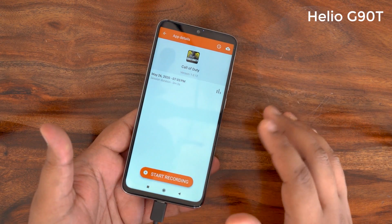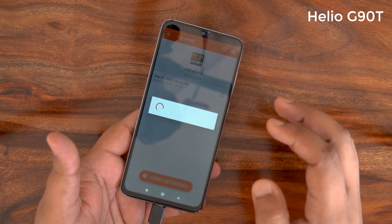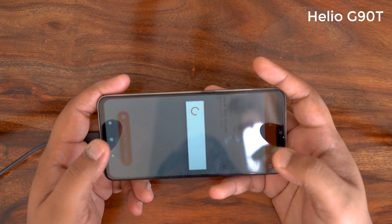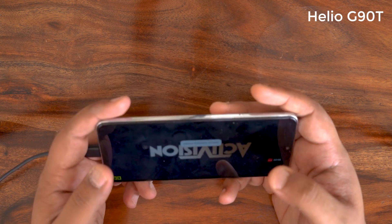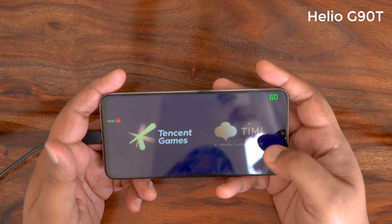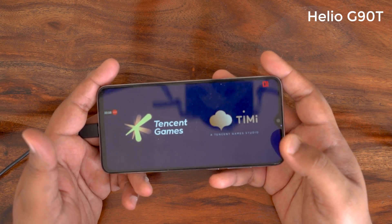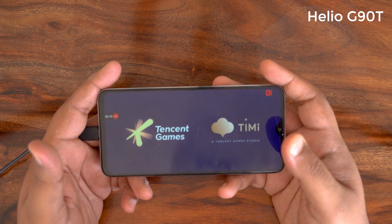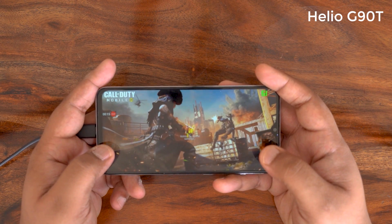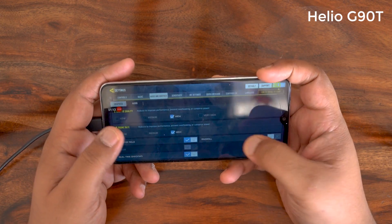Now I have Call of Duty with GameBench set up on the Redmi Note 8 Pro. Starting recording now, we'll play 30 minutes of Call of Duty to see how the G90T handles frame rates, and I'll tabulate the final scores at the end.